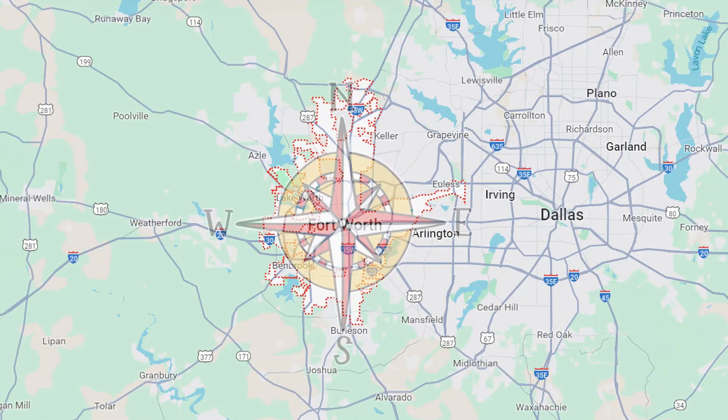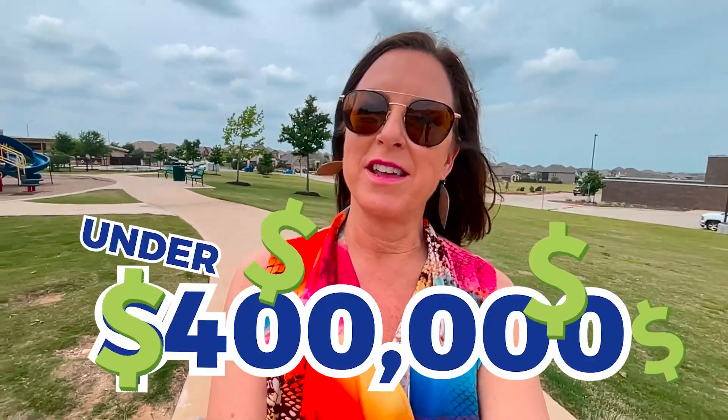I'm going to take you to a community on the south side of Fort Worth and we're going to explore what they have to offer. Right here I'm near the community center, and right behind me is an elementary school right inside the community. They have houses being built right now, and I'm going to tell you if they're under $400,000.